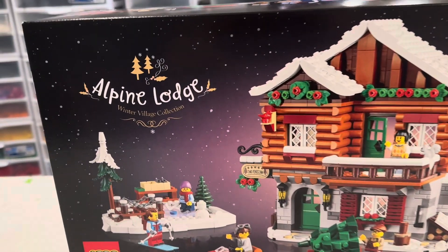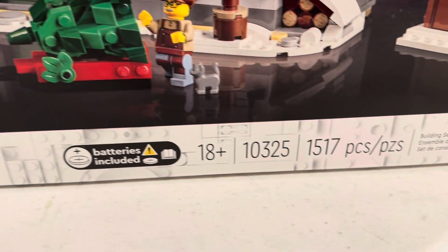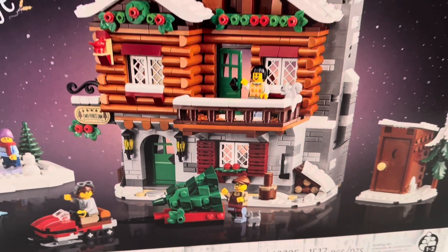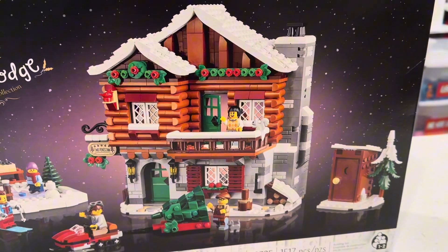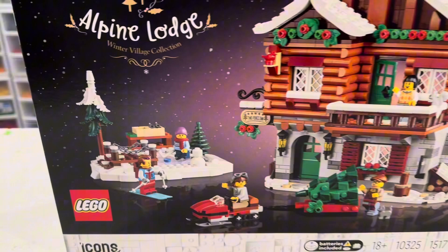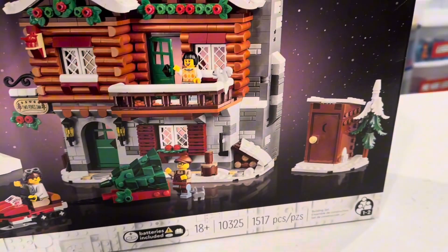This is it, the Alpine Lodge. This is set number 10325, 1500 pieces. What a pretty set. I think this thing is going to look great at the bottom of the ski slope. It's got some other fun features in it that we can include — snowmobiles, all sorts of stuff like that.